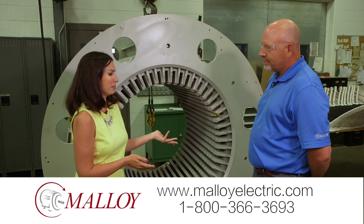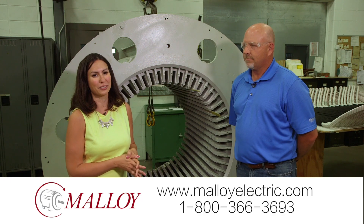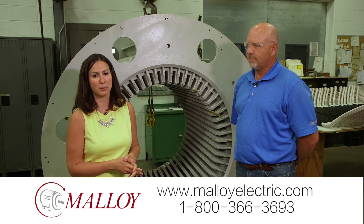Thanks very much, Randy. If you need those kinds of services, it doesn't matter what the voltage — they can help you out here at Molloy. Give them a call, visit their website, and thanks for spending a minute with Molloy.